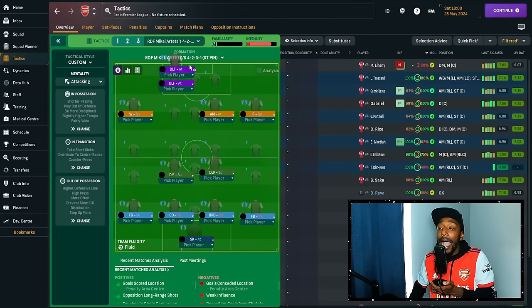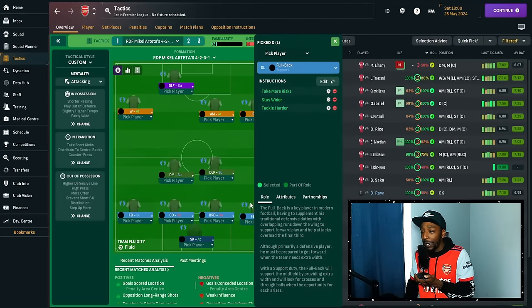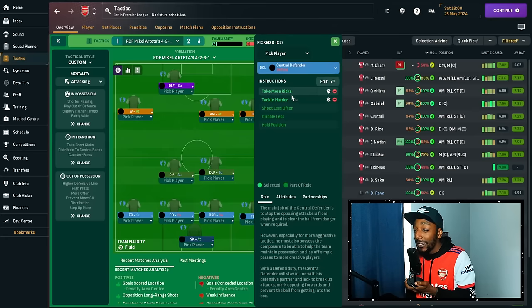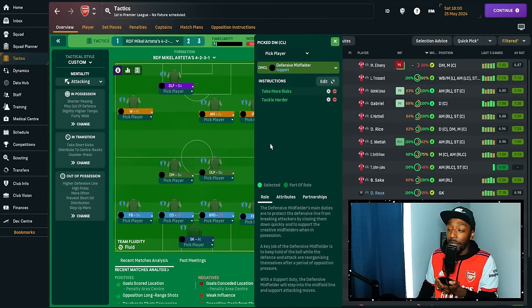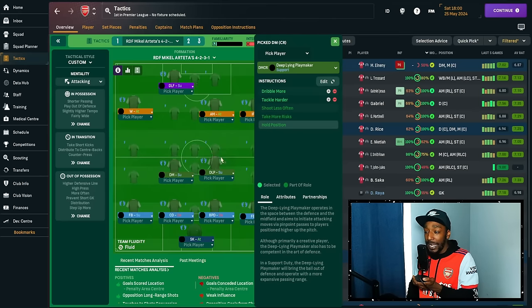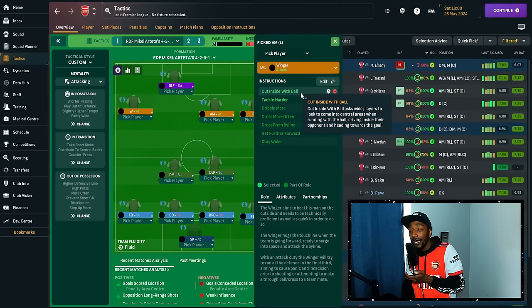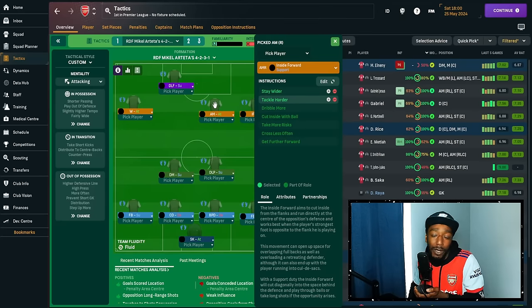Now Martinelli is on support as the striker is on attack. For the left-back instructions: take more risk, stay wider, tackle harder. The right-back is tackling harder and the centre-back takes more risk. The double pivot on the left-hand side: take more risk, tackle harder. The deep-lying playmaker is placed on the right rather than the left — the Jorginho role — because it made more sense with the formation, system and balance. The deep-lying playmaker holds position, while the defensive midfielder can move forward into that vacated space if needed. On the left winger: cut inside with the ball, tackle harder. On the right, Saka stays wider and tackles harder — basically, everyone tackles harder.